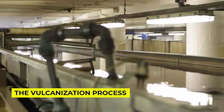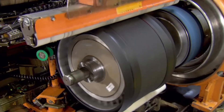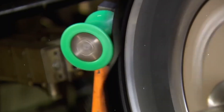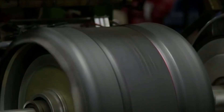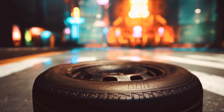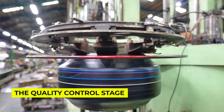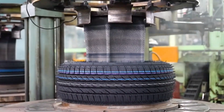Now comes the part that would make any baker jealous: the vulcanization process. Think of it as sending your tire to a spa — except this spa is more like a pressure cooker meets a waffle iron. The tire gets heated and pressed into its final shape, creating that familiar tread pattern we all know. But have you ever wondered why tire treads have such specific patterns? And why don't we see square tires, since they'd give us more contact with the road?